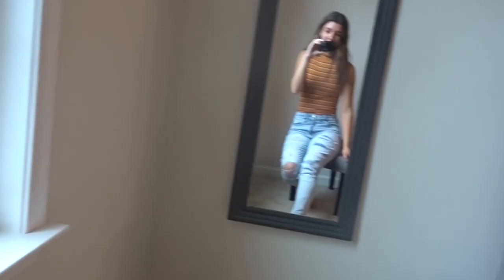This next shirt is from Aeropostale — it was 60% off. I really liked this shirt. It's a good fall color, kind of an orangey with stripes — a little different. I like it because it's a tank top, so I can wear it while it's still warm, but in the fall I can also wear it with a jean jacket over top.